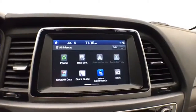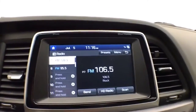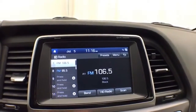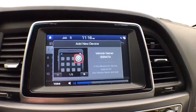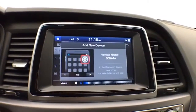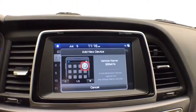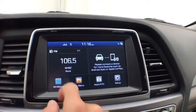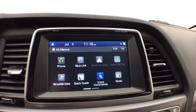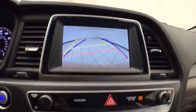A large touchscreen infotainment system handles radio and satellite radio capability. Bluetooth connectivity allows hands-free phone use or connection to other Bluetooth-enabled devices — great for wireless music streaming. It's also Android Auto and Apple CarPlay compatible. The touchscreen is also where the backup camera display appears.